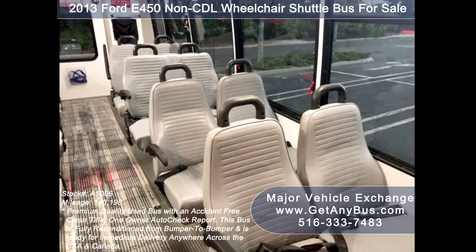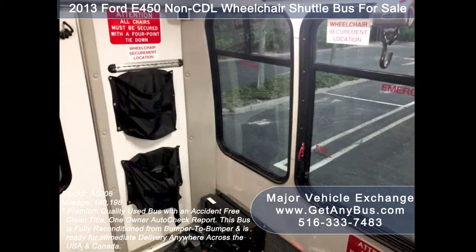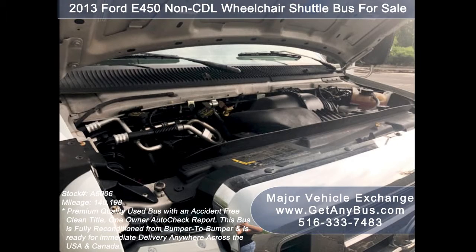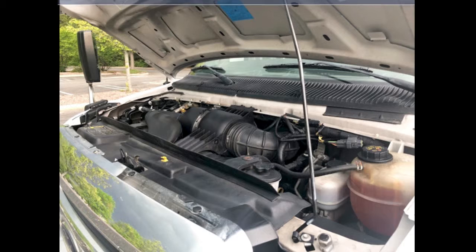Its seating arrangement is perfect as a transit shuttle, activity, and outing vehicle for church groups, adult day care, senior centers, shuttle operators, teams, or associations. It has a 6.8-liter V10 Triton gas engine which delivers superb power and performance under load. All electrical and mechanical equipment is in proper working order.